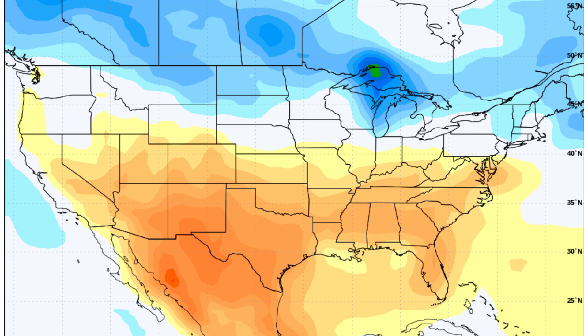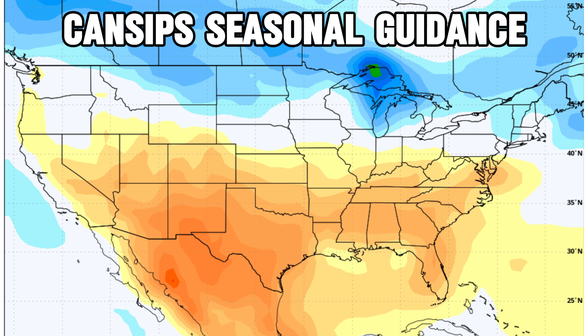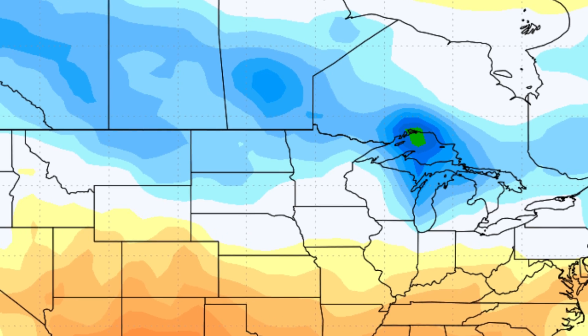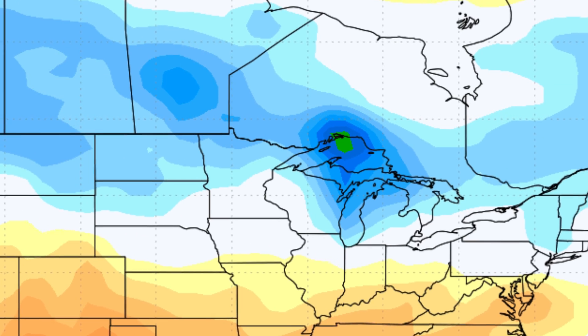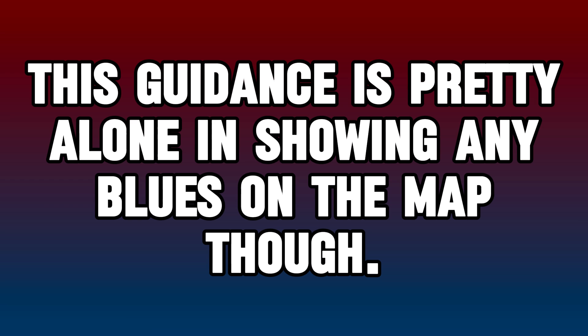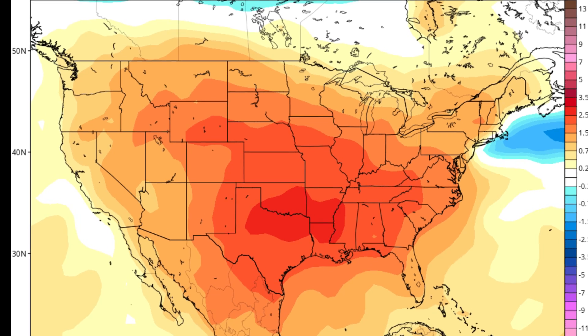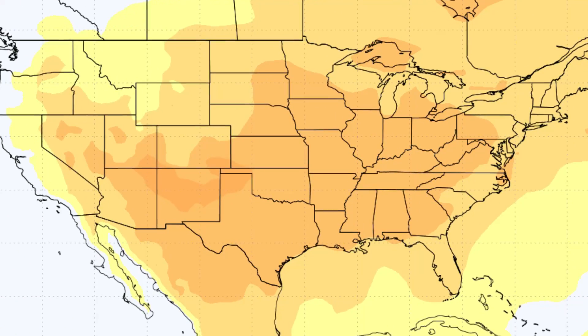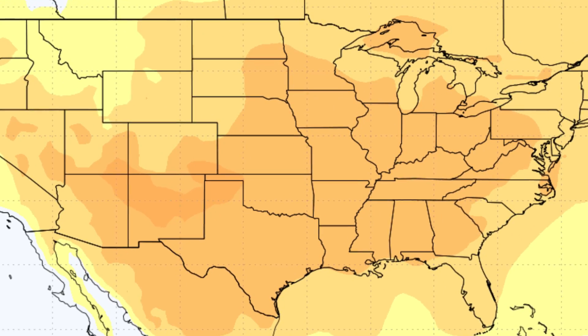Zooming in on the first winter forecast model, the CanSIPS seasonal guidance follows La Niña averages pretty nicely in its temperature outlook. Most spots in the southern United States are warmer than average, while areas further north have a better chance of being more frigid — in some cases even more than normal. This guidance is fairly alone in showing any blues on the map, though, as other popular guidance such as the CFS and even long-range European models show nothing but oranges and reds across the country for the entire season.